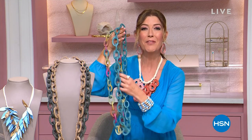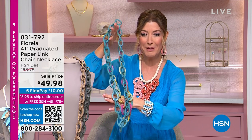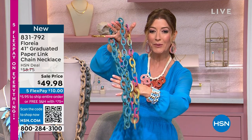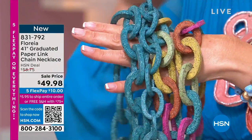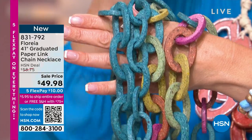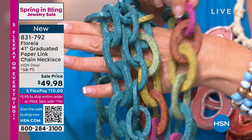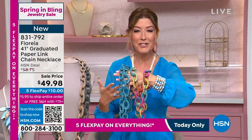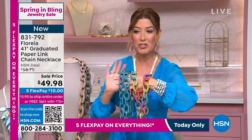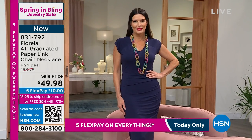They are wearable works of art. They are big. They are bold. They are gorgeous. They're handmade, hand-painted. They're designed by women, made by women. This is the paper-linked chain necklace. What's so cool about these paper-made designs? They look and feel like stone. They have that beautiful gorgeous texture, the shape, beautiful colors. They even mimic shells and metallics. You're going to see an incredible collection. It's one hour only.